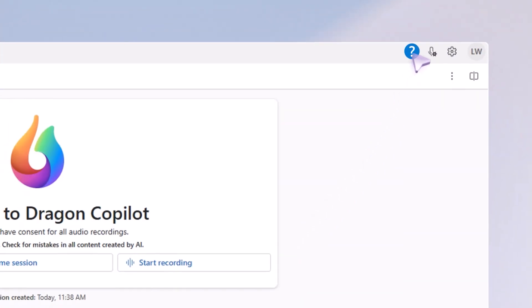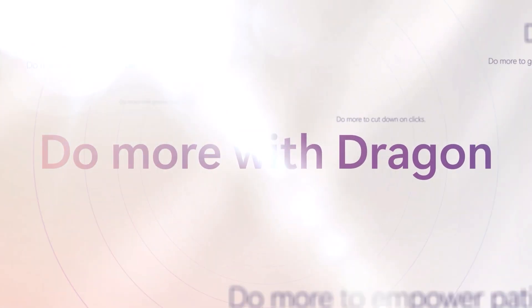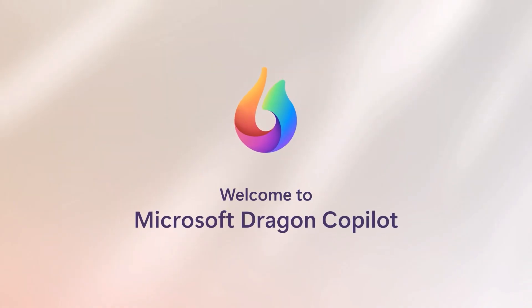We've got you covered with in-app training and resources to help you learn new tips and tricks wherever and whenever you need it. We're excited to introduce you to a Dragon that can do more than ever before, so you can spend less time worrying about paperwork and more time with your patients. Welcome to Microsoft Dragon Copilot.